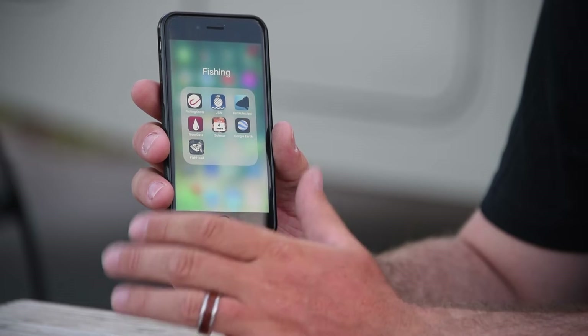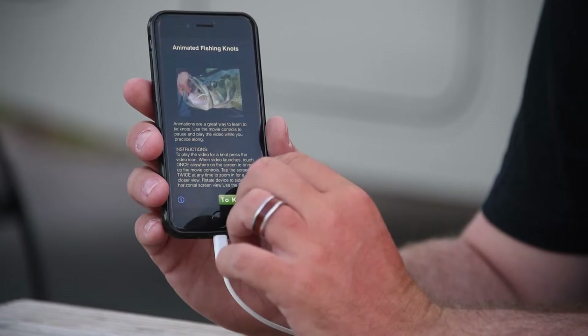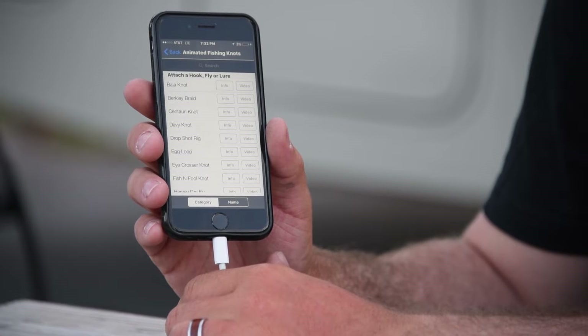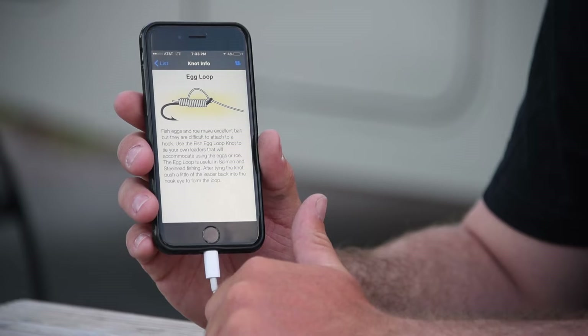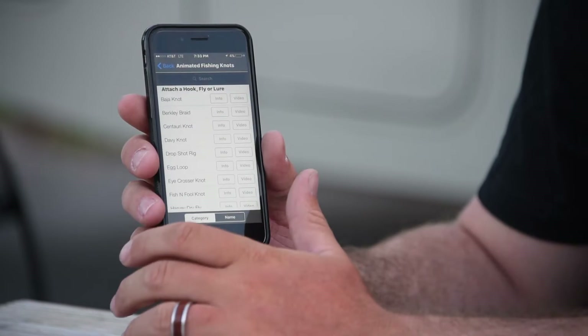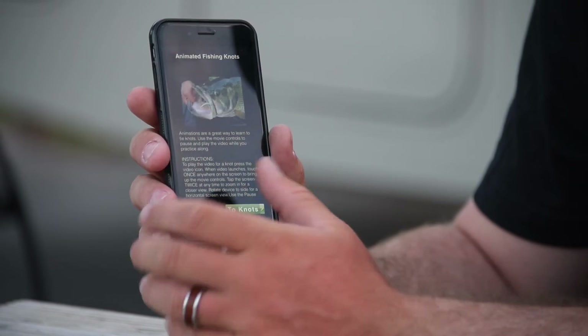One of the main ones that I've used to research and develop different knots that I tie and use is the Fishing Knots app. It has little illustrations for different types of knots, whether you're attaching a hook, fly, or a lure. You've got a lot of options there. Also, there are ways to do line-to-line and miscellaneous knots. You can simply click on one of these and it'll give you the info on how to tie it. It also has a little illustrated video that'll show you how to tie these knots. That one is called Fishing Knots.